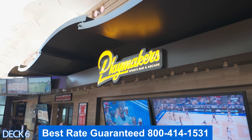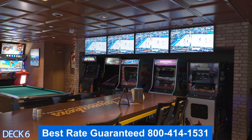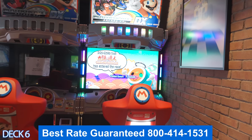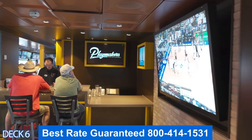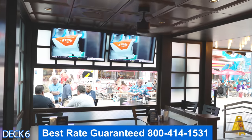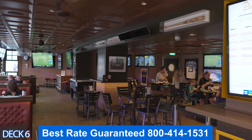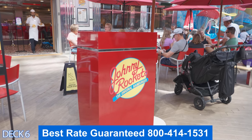Over here is Playmakers Sports Bar. A favorite spot among sports viewers — all your games are going to be on the TVs here. You can play some pool or a couple of video games. There's a nice bar and it has a good view of the boardwalk. On this side of Playmakers, you can enjoy a game of foosball. Grab a seat at one of these tables — you can see there's wall-to-wall TVs.